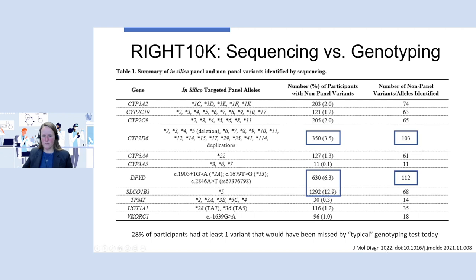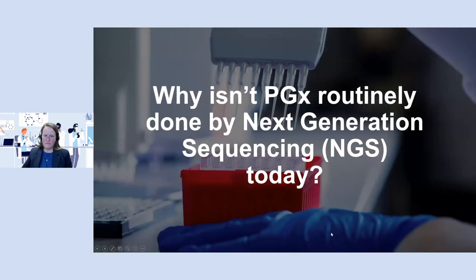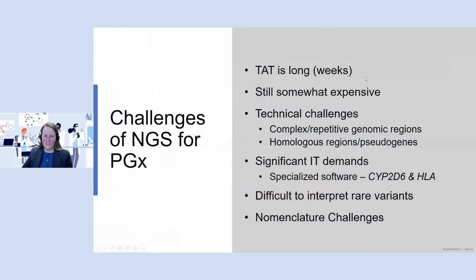In general, there's still a fair amount that could be missed by targeted genotyping, so sequencing is the direction we want to move toward in the future. But why aren't we doing this routinely right now? The turnaround time is still pretty long and expensive. There are technical challenges with complex and repetitive regions, homologous genes, and pseudogenes — requiring specialized software especially for CYP2D6 and the HLA region. There are also difficult-to-interpret rare variants that take time and thought, sometimes remaining as VUS, which can be frustrating clinically. Nomenclature challenges also came up unexpectedly.